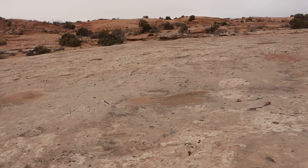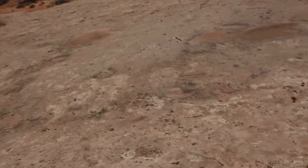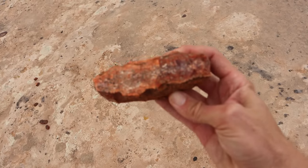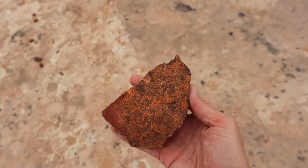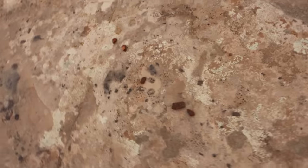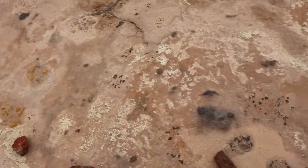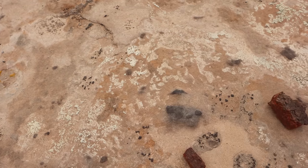And also scattered around out here, both on the slab and up on the hillside, there are pieces of jasper. I'm pretty sure this is jasper — this neat red rock. Pretty big piece right here and some smaller pieces right here as well. Pretty cool.